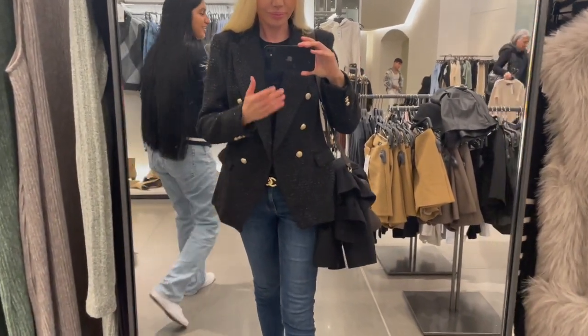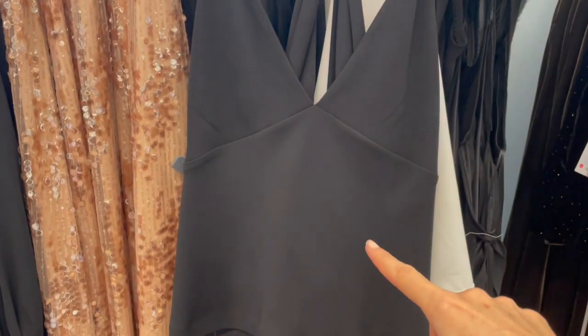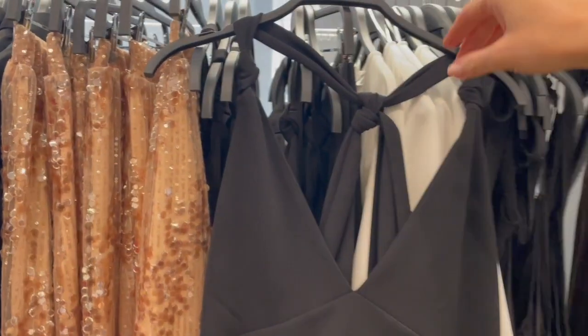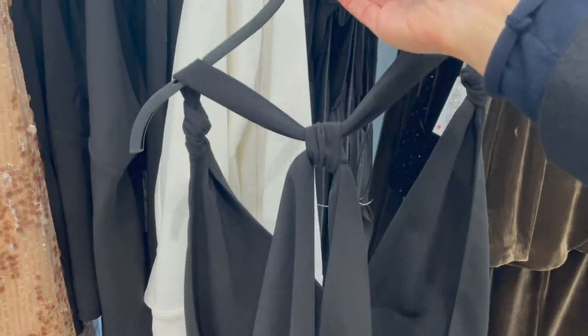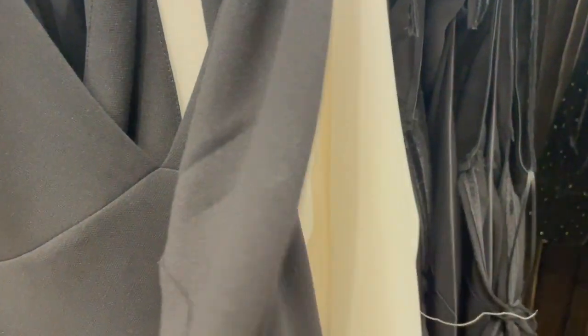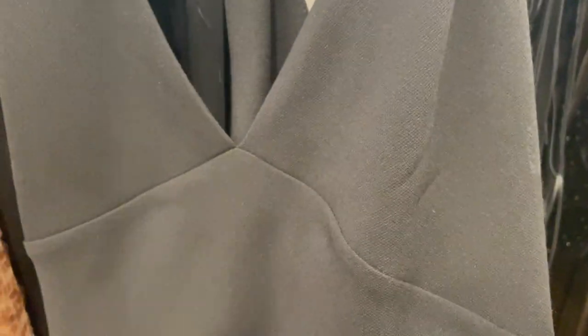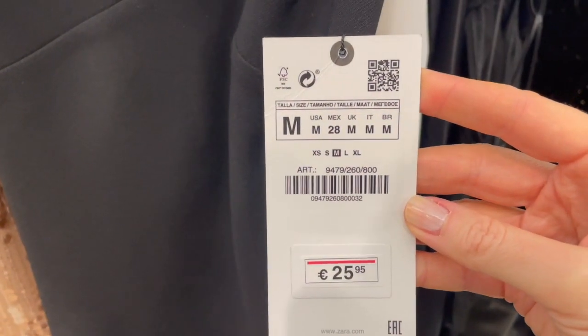This is a super cute top — gorgeous! You can wear it alone or under a blazer or coat. And look at this bag — how cute is it? It's beautiful. The piece is €25.95.